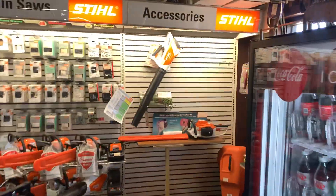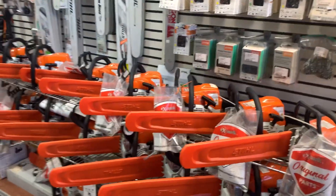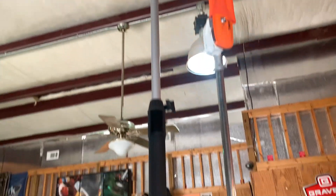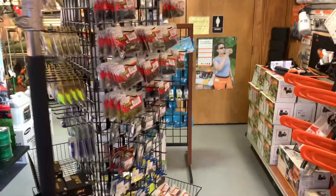Look over here — we've got drinks if you're thirsty. And look at this: we've got the steel chainsaws, the battery-operated, and the gas-powered. Good variety of chainsaws — check these out, everybody needs one of those. And right here we've got a pole saw too.